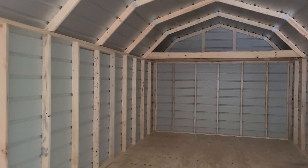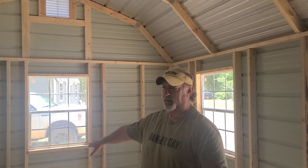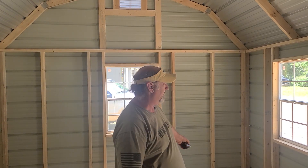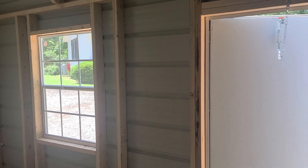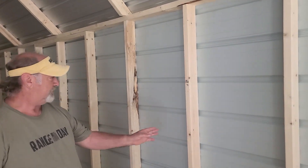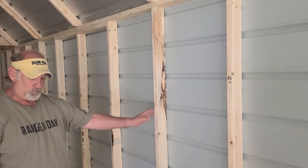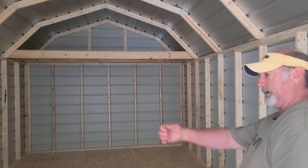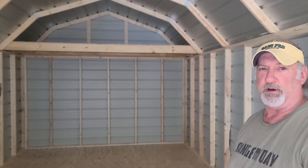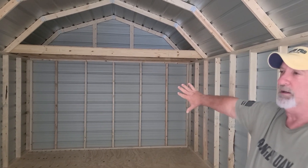So this part right here from the door on, a little bit past the door, is going to be the shop area. I'm going to have my work tables here and here. I have a toolbox that's going to go in that corner right there, and another workbench that's going to go right there next to the door. I haven't figured out yet what I'm going to do with this space, but I'm sure it'll get filled up. From about right here, we're going to build a wall with a sliding barn door.